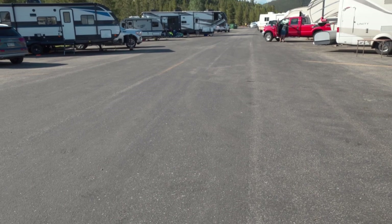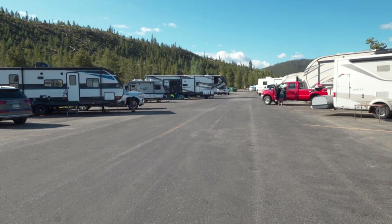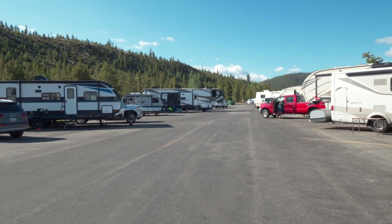The downside is the parking for RVs, or vans in our case, is an old parking lot. But it has a million dollar view, so that kind of just negates the whole pavement deal. So we're okay with it.